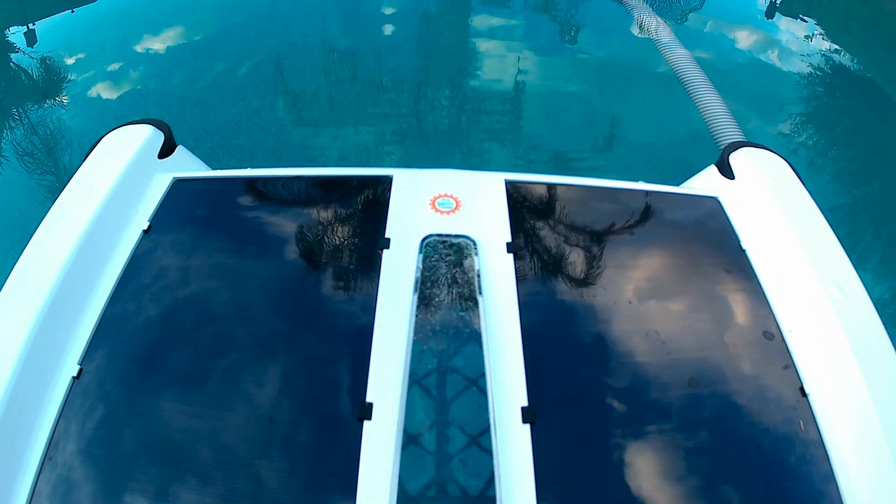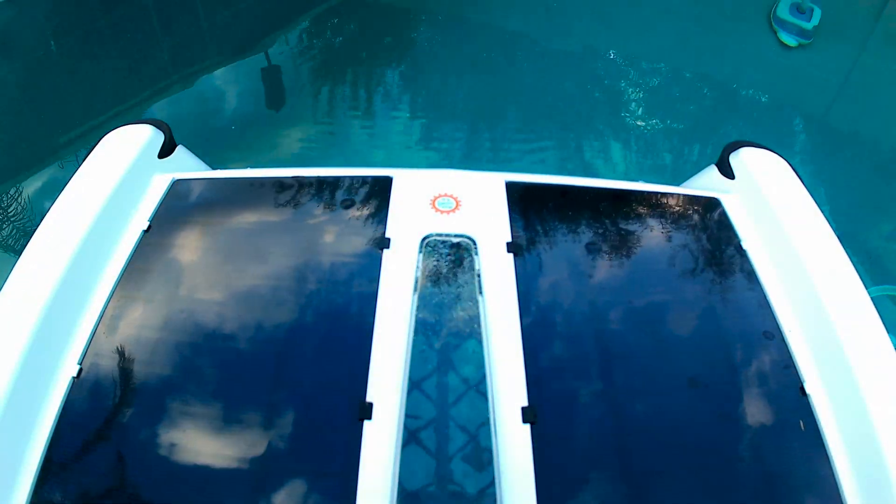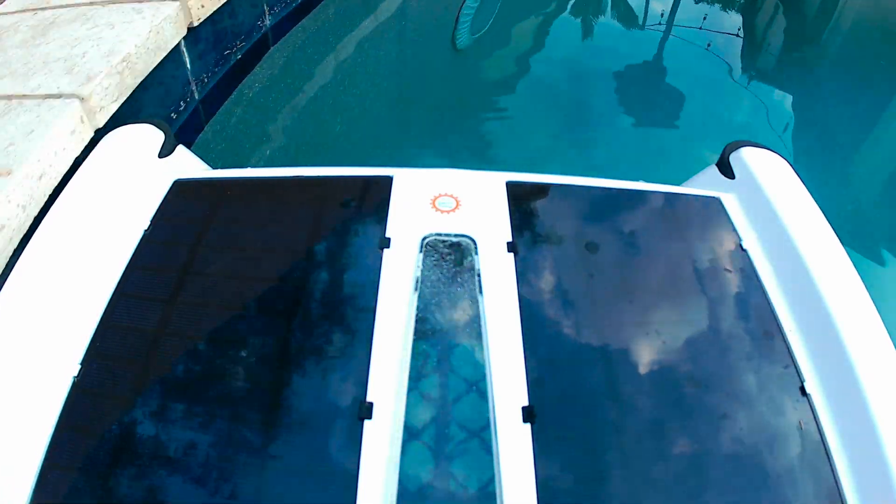The SolarBreeze NX2, which stands for next generation, is a solar-powered pool skimmer and chlorine dispenser — and it's amazing.